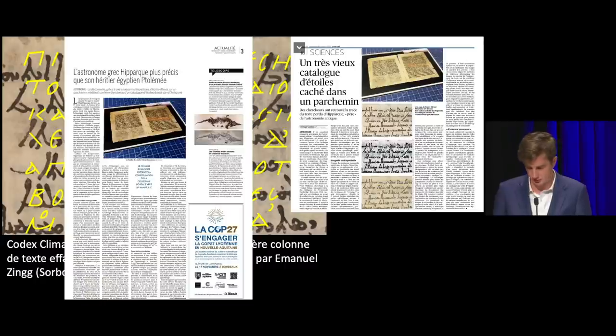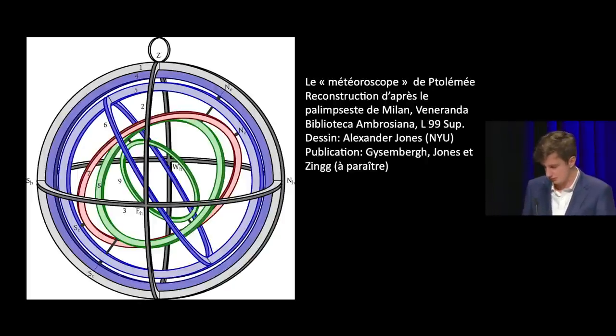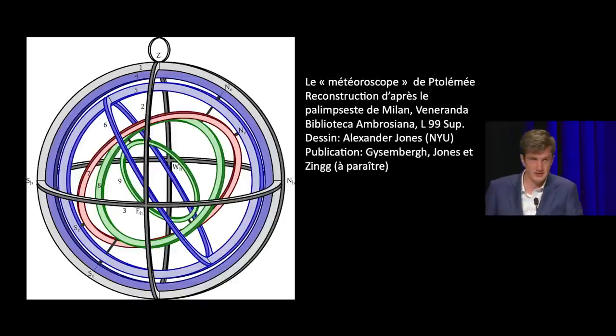En 2020, nous avons pu recouvrer dans un palimpseste milanais, rendu illisible par des produits chimiques, un texte qu'on croyait perdu de Claude Ptolémée, dans lequel il décrit un instrument astronomique de sa conception appelé météoroscope. Il s'agit du plus ancien texte conservé entièrement dédié à la description d'un instrument scientifique. Grâce au déchiffrement, nous avons pu reconstituer l'assemblage de l'instrument et une partie de son mode d'emploi. Malgré leurs efforts, les érudits, notamment le célèbre historien des mathématiques Johann Ludwig Heiberg, n'avaient jamais pu identifier ce texte, ni en déchiffrer plus de quelques mots. C'est uniquement grâce à l'imagerie multispectrale que cette découverte a été possible.